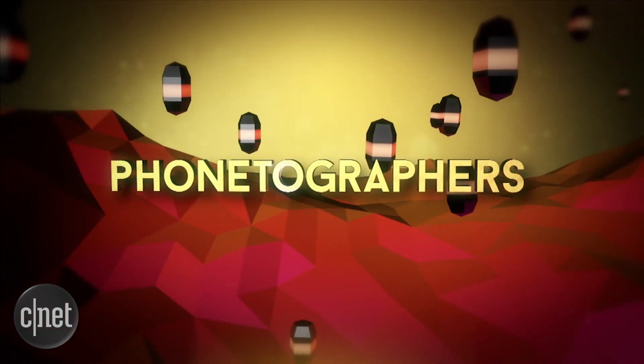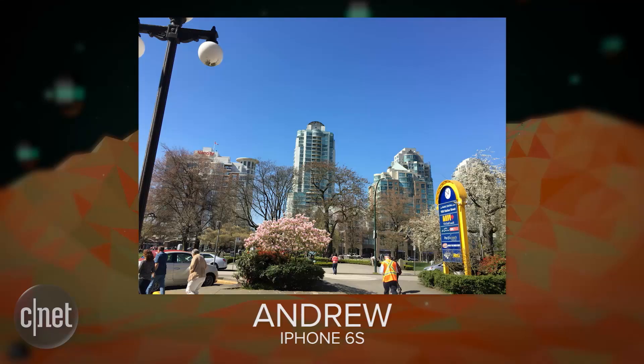Phontographer of the Day. Today's Phontographer of the Day is Andrew, who took this picture on his iPhone 6s. Andrew writes to us: My name is Andrew Hoderman. This is my photo in Vancouver, BC, right by the train station. The flowers are blooming on the trees, and Mother Nature is bringing in spring, as I'd like to say it.